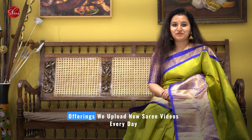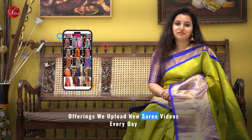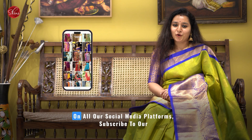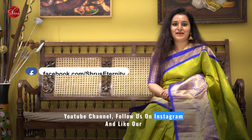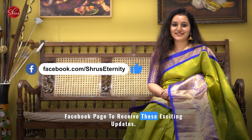To stay updated with our latest offerings, we upload new saree videos every day on all our social media platforms. Subscribe to our YouTube channel, follow us on Instagram, and like our Facebook page to receive these exciting updates.